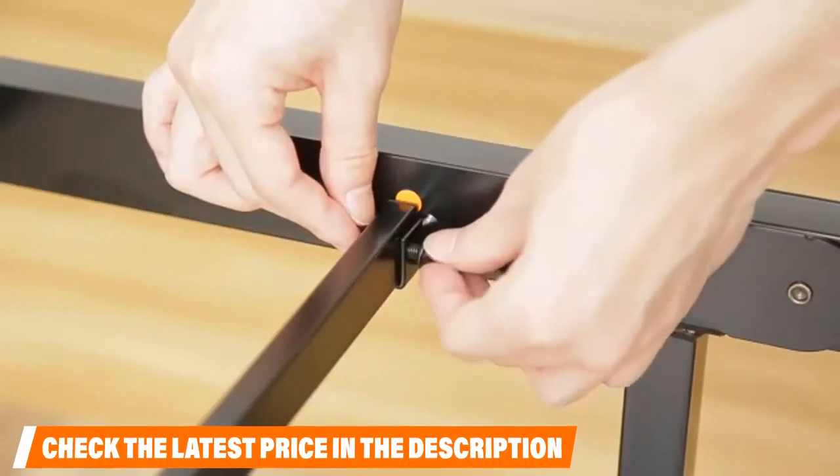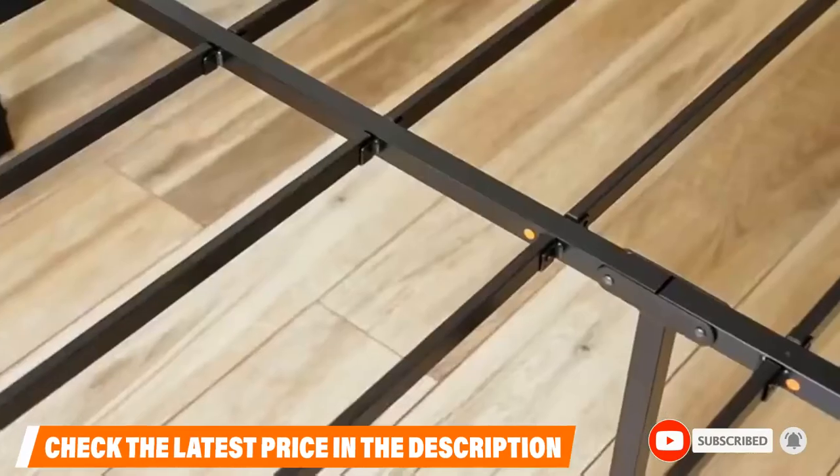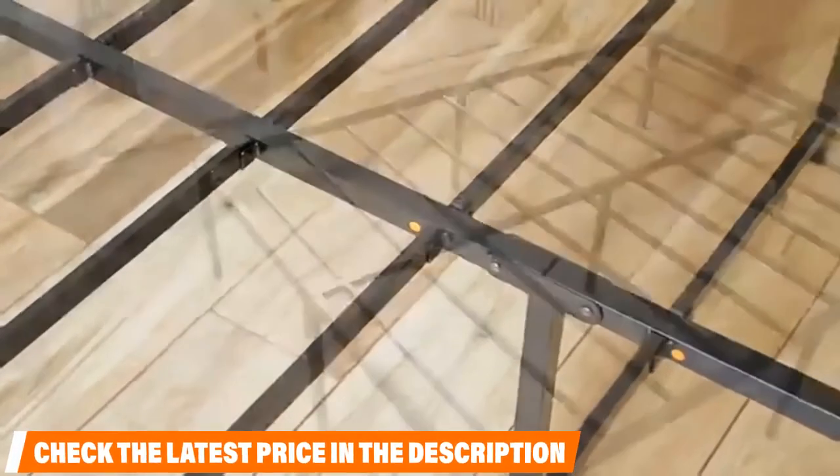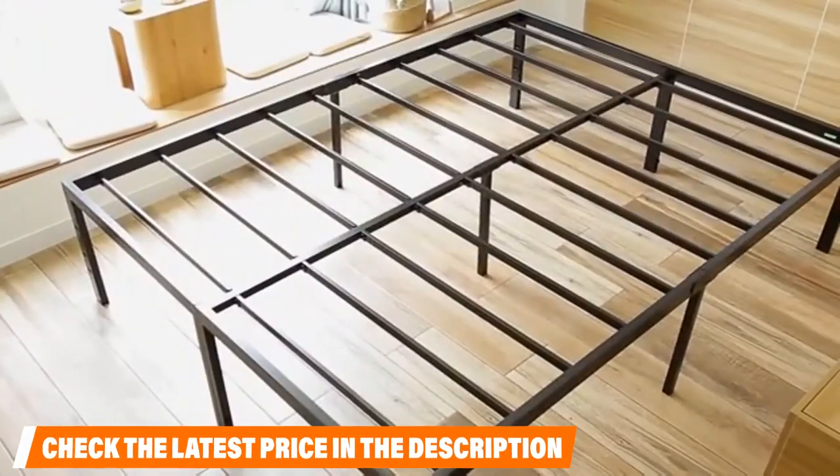On top of this, the mattress sits in an enclosed structure that should keep it from slipping and sliding off the bed. No box spring is necessary with this bed, as the slats should get the job done so you can have the supportive rest you've been dreaming of.